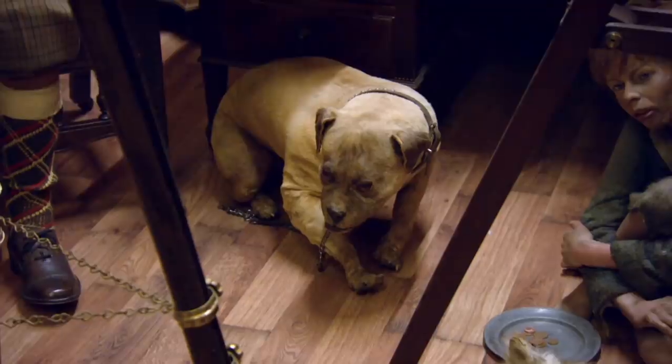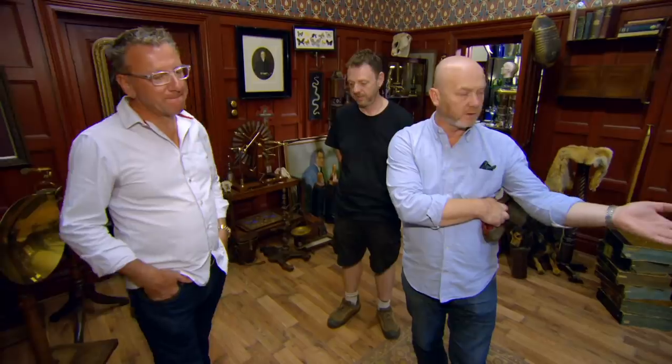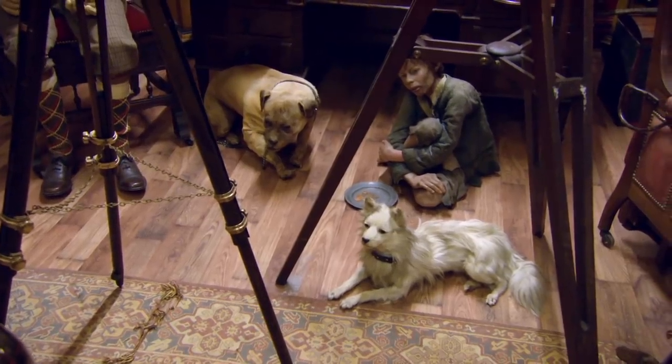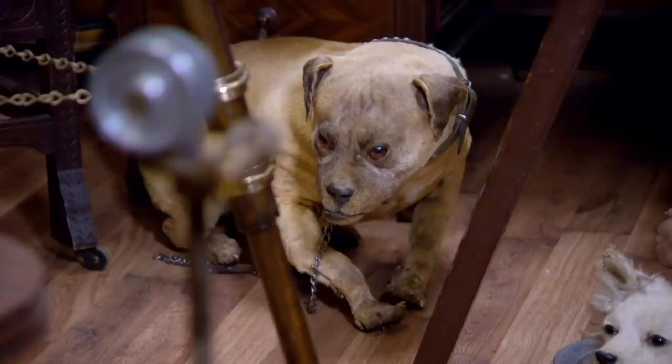I like the sort of stuffed mongrel fighting dog as well. I quite like him. So where are we price wise — would the dog be for sale? The problem is a lot of stuff has gone out on film before, so I can't sell that because they come back and do pick-up shots and that sort of thing.